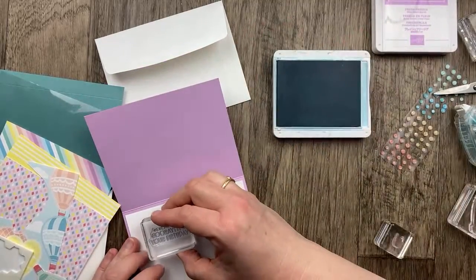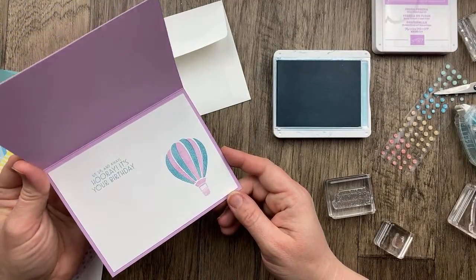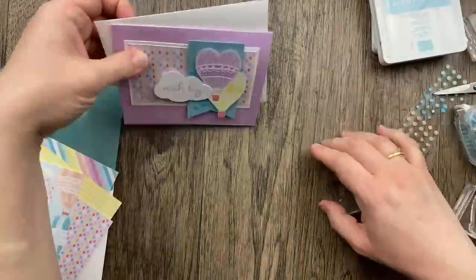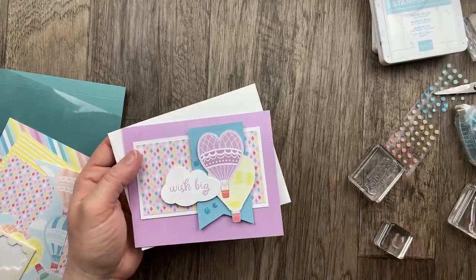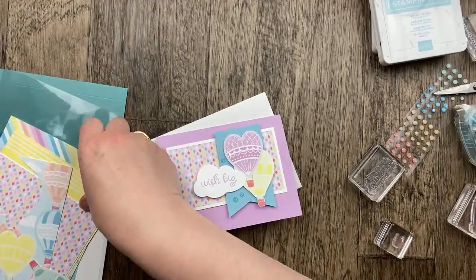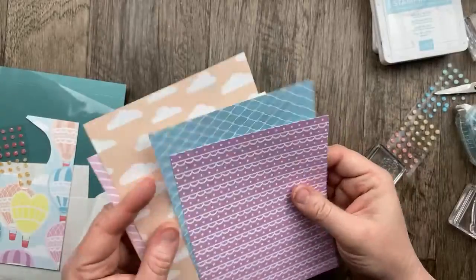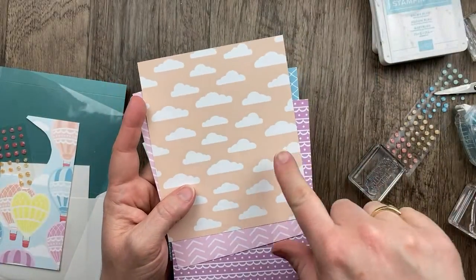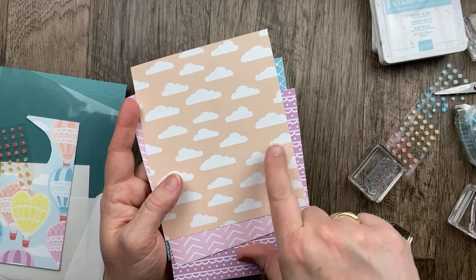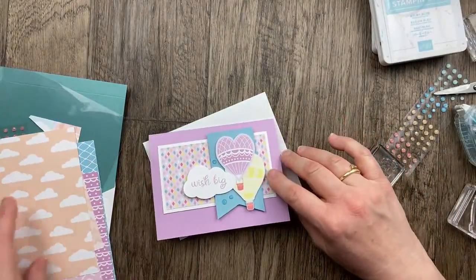The sentiment on the front says 'Wish Big,' so on the inside we could do 'Up, Up and Away — Hooray, It's Your Birthday!' I like that. Now, the one thing I would really love for this stamp set is if there was a cloud stamp. There is a cloud die but not a cloud stamp. If you don't have the stamp set, there is paper with white clouds on Petal Pink paper — you could fussy cut those white clouds and put them on your card however you'd like.